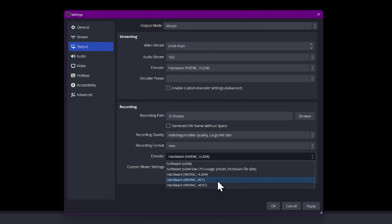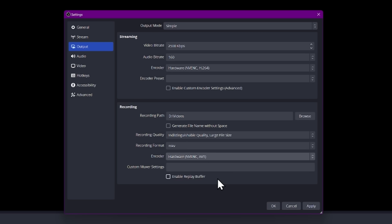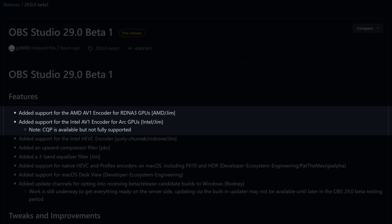New features benefit nearly everyone here, so let's talk encoders first. OBS 28.1 added NVENC AV1 encoder support for owners of NVIDIA's new RTX 4000 series graphics cards. OBS 29 adds both AV1 encoders for AMD RDNA 3 GPUs, which aren't even out yet, and Intel Arc GPUs.